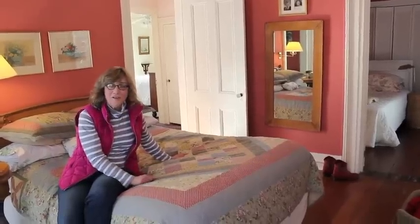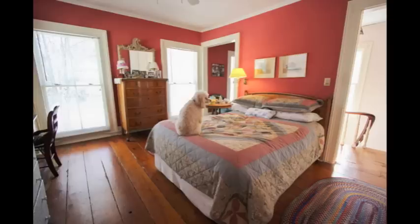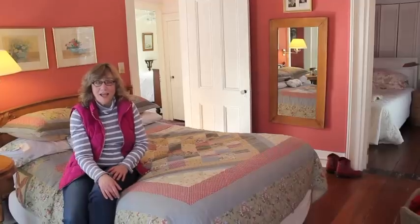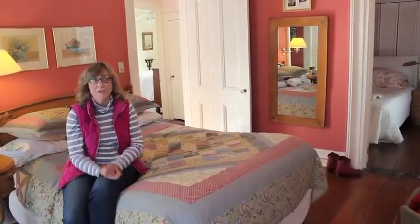I just walked up that beautiful curved staircase to the second floor and now I'm in the master bedroom. There are three pleasant sized bedrooms up here and a really sunny bathroom with a clawfoot tub. High ceilings are upstairs too, and wide plank floors.